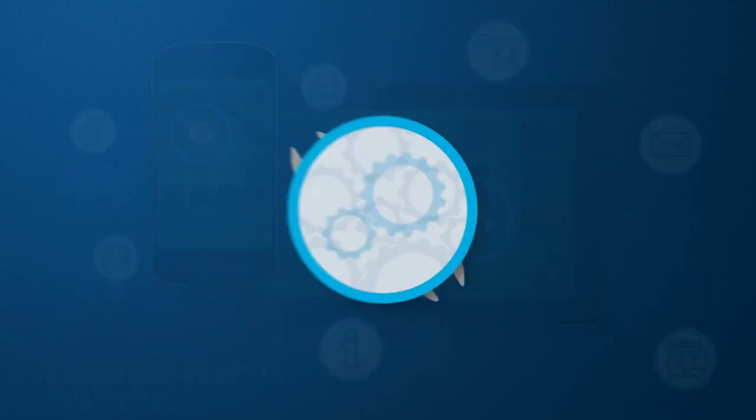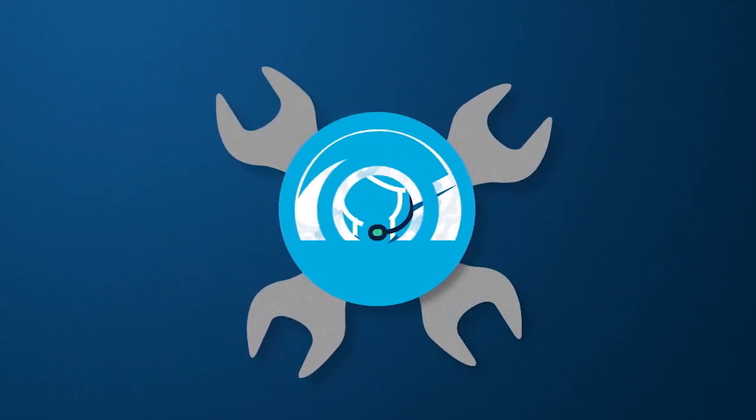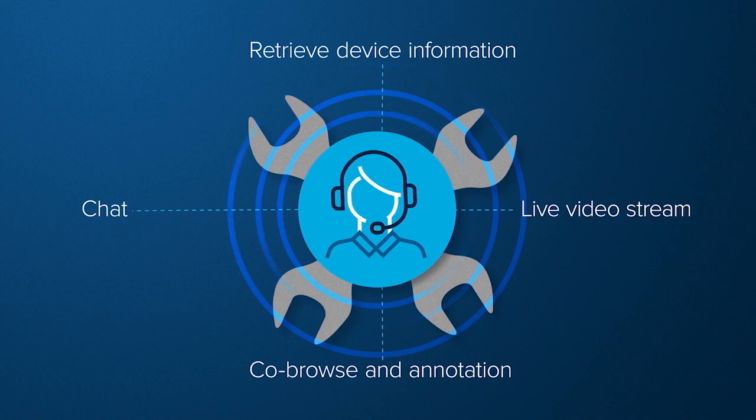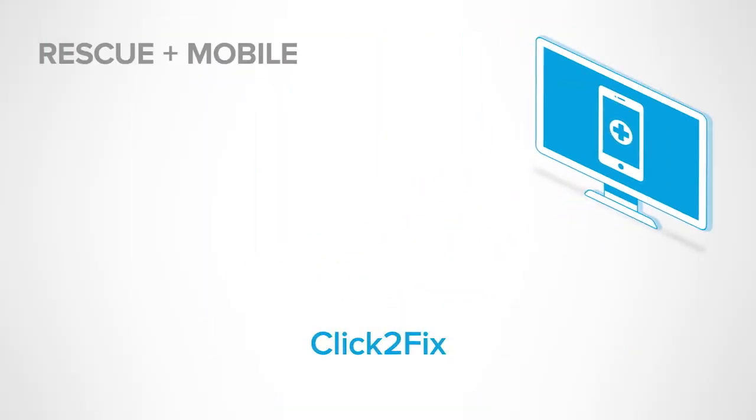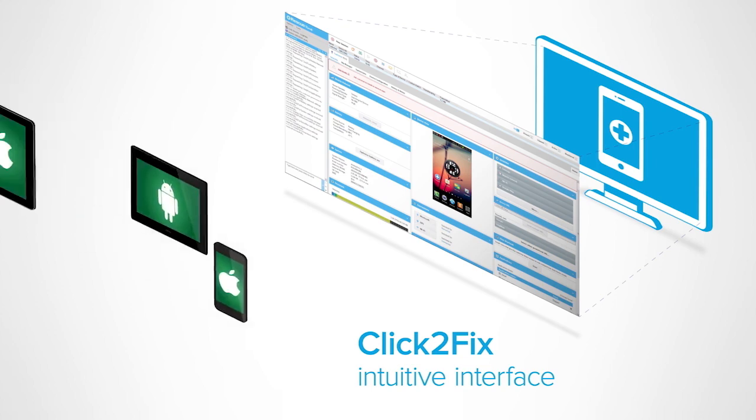Android app. This gives your technicians fast access to the features they need to improve first call resolution and boost net promoter scores. Rescue Plus Mobile also includes Click-to-Fix, a one-of-a-kind technology with an intuitive interface for supporting